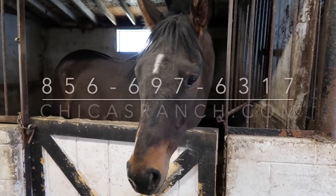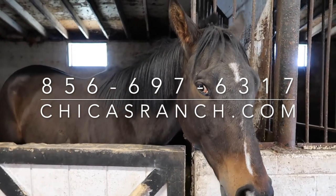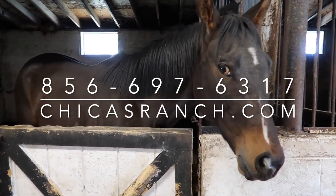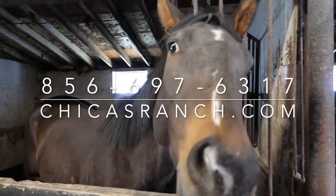If you're interested in OTTB horse rescue and adoption, I'll have all the links in the video description so you can learn more about Chica's Ranch and their adoption program. Learn more at chicasranch.com — contact them and schedule a tour. If you're in the Buena, New Jersey area in South Jersey, you definitely want to check out this amazing farm and the work they're doing here to rescue these incredible animals. Thanks for watching.